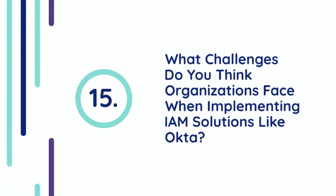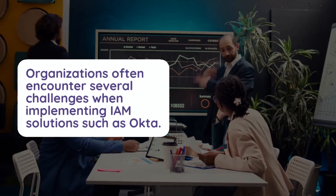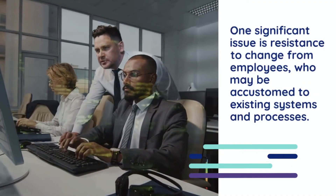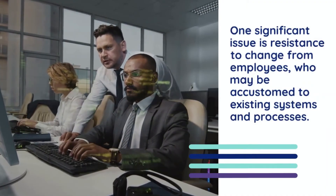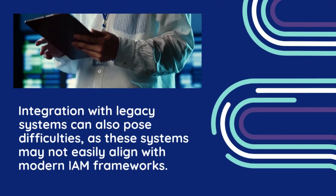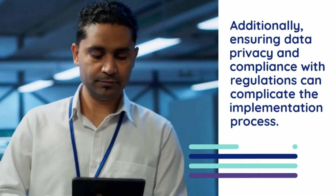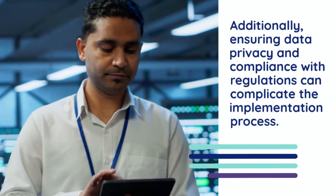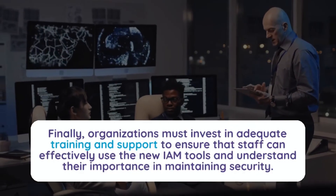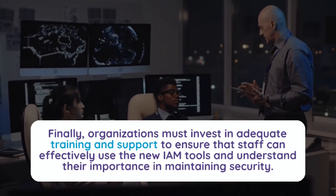Question 15: What challenges do organizations face when implementing IAM solutions like Okta? Organizations often encounter several challenges when implementing IAM solutions such as Okta. One significant issue is resistance to change from employees who may be accustomed to existing systems and processes. Integration with legacy systems can also pose difficulties, as these systems may not easily align with modern IAM frameworks. Additionally, ensuring data privacy and compliance with regulations can complicate the implementation process. Finally, organizations must invest in adequate training and support to ensure that staff can effectively use the new IAM tools and understand their importance in maintaining security.